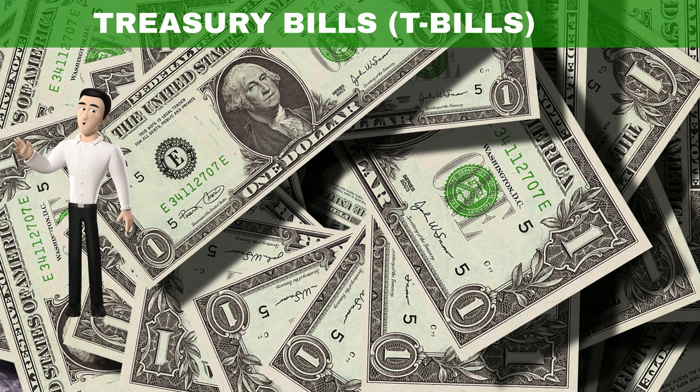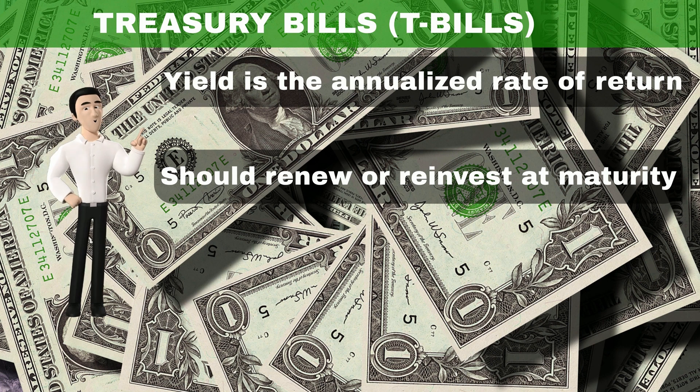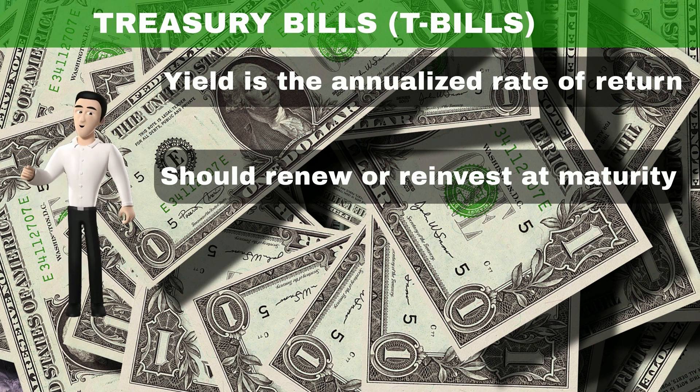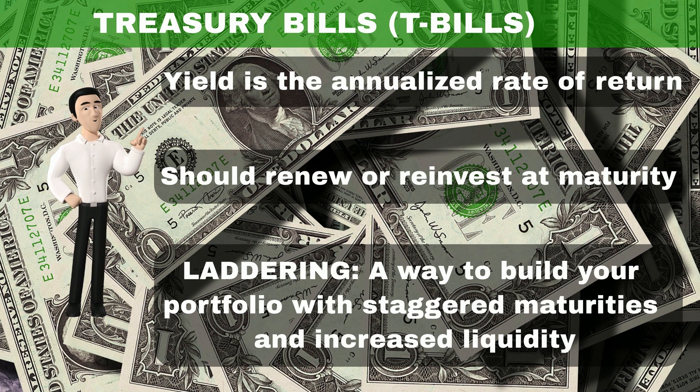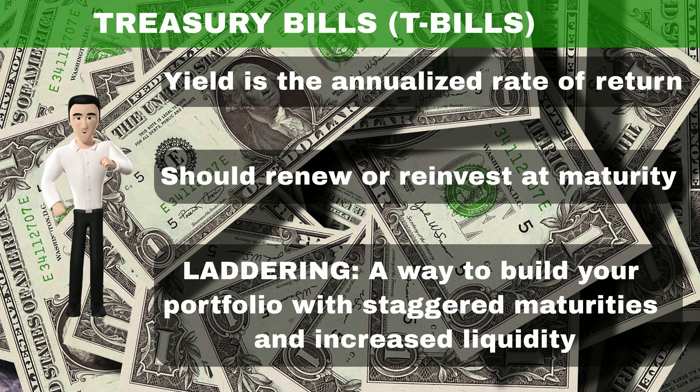Note that the yield attached to a T-bill is the annualized rate of return. You need to renew or reinvest it at the end of the maturity. You can also ladder them, which is a way to build your portfolio with staggered maturities and increased liquidity.